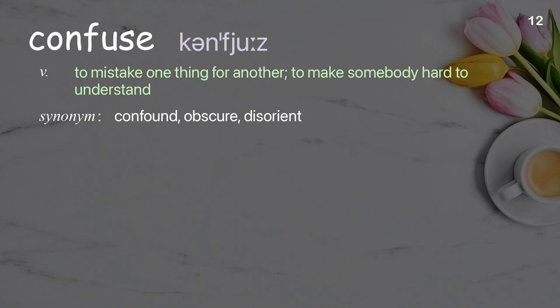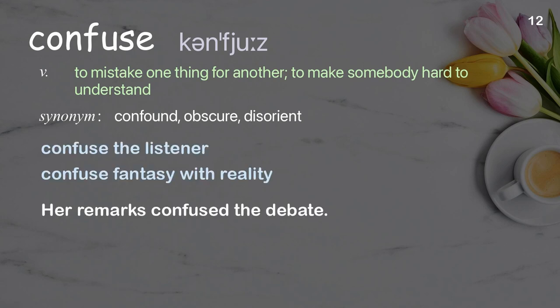Confuse: to mistake one thing for another, to make somebody hard to understand. Examples: confuse the listener, confuse fantasy with reality. Her remarks confused the debate.